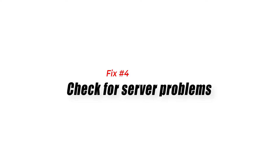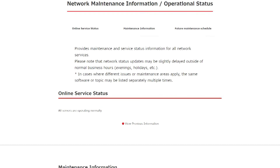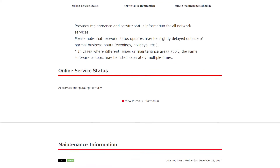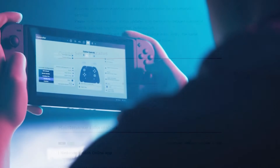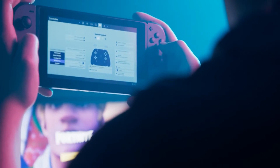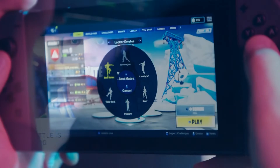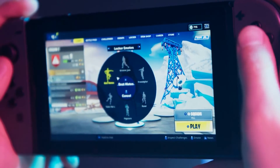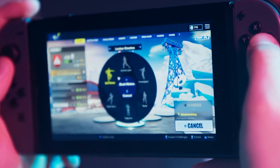Fix number four: check for server problems. If you seem to lose Wi-Fi connection only when playing a certain game, this may actually be a game server problem. You can verify this by playing another online game and observing how Wi-Fi works. If that game disconnects too but other games work normally online, there may be an issue with the game server, your game cartridge, or with the console.